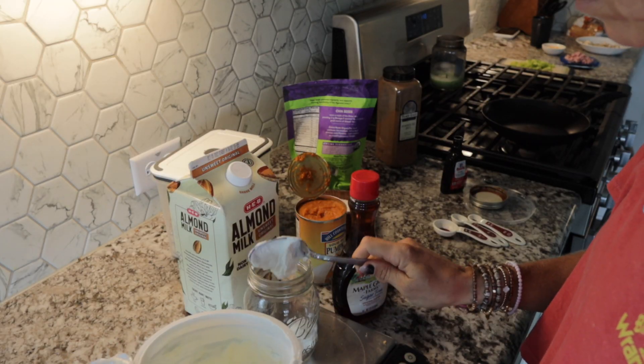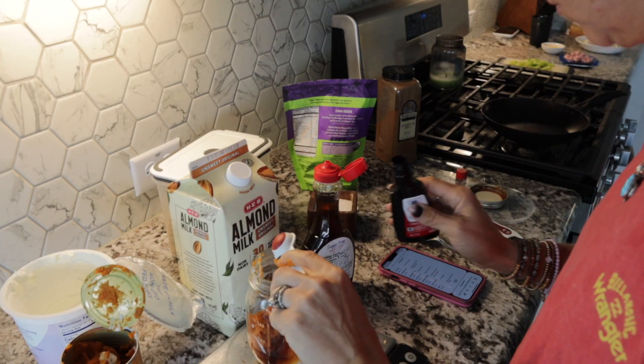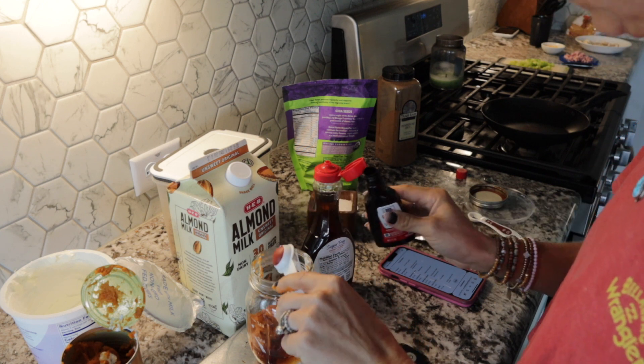Now back to the recipe — super simple. I had everything laid out ready to go. I used my food scale so I didn't have to get out as many measuring cups or spoons. I had my Mason jar ready and I started with the wet ingredients: a quarter cup of Greek yogurt, a quarter cup of canned pumpkin, half a cup of unsweetened almond milk, a half teaspoon of vanilla extract, and a tablespoon of maple syrup — I used sugar free, but pure maple syrup works too. Mix that up together first.